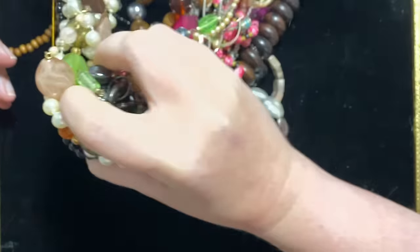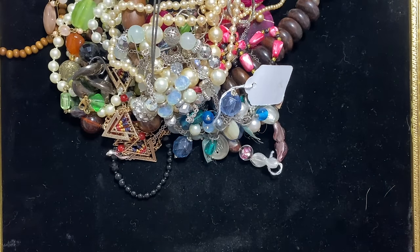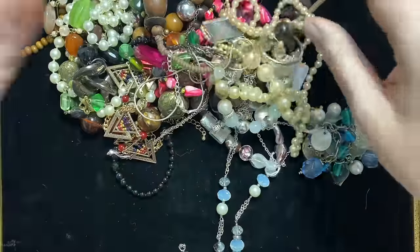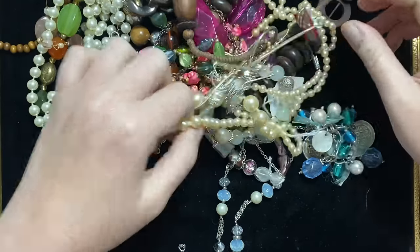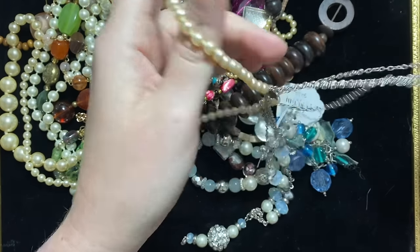I've got a bit of an unboxing video for you. I ordered about four kilograms from a charity, so I'm guessing it's going to be all costume jewelry, but you never know — something just spiked my interest, so that's fun. I've got my baggies next to me, ready for broken items and ready for two-kilogram lots.